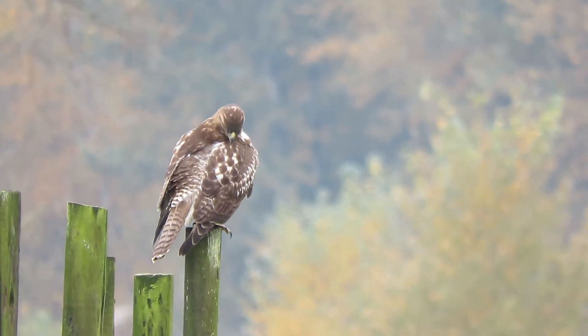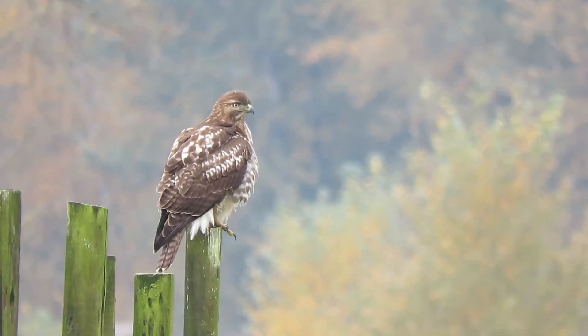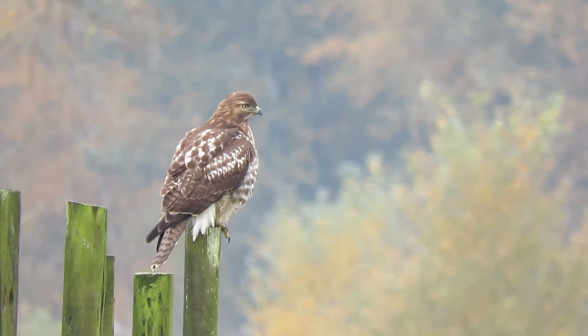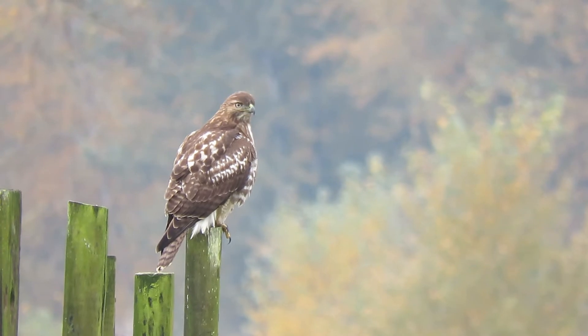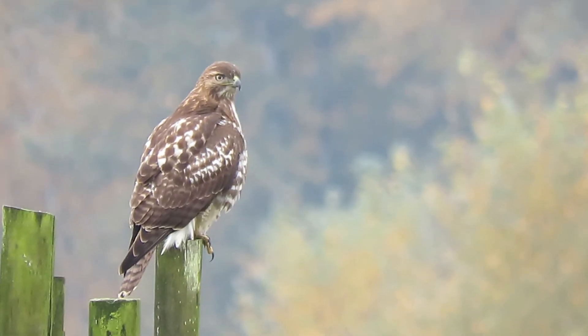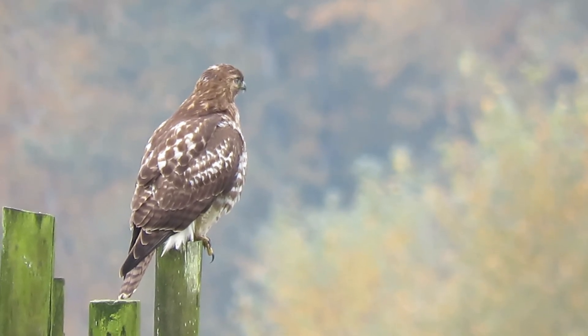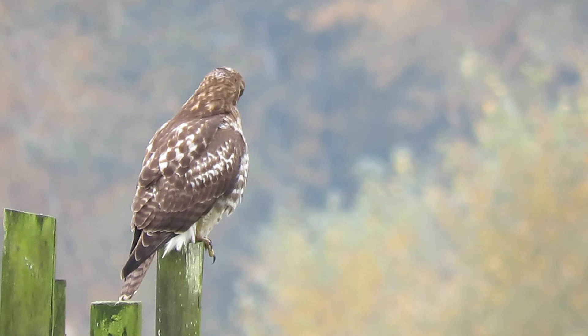Looks like he's going to preen the feathers a little bit. Lookin' at that red tail on this juvenile. Might be able to come in just a little bit more on this one here. There we go, try that. Our lighting is perfect this morning.